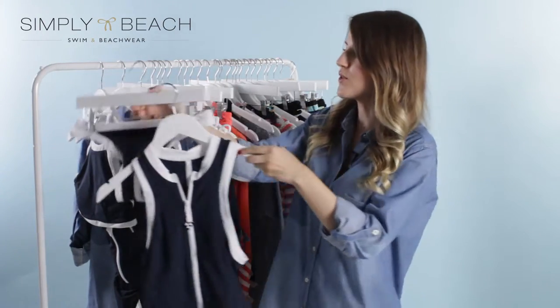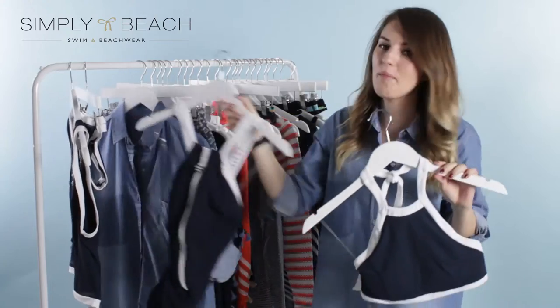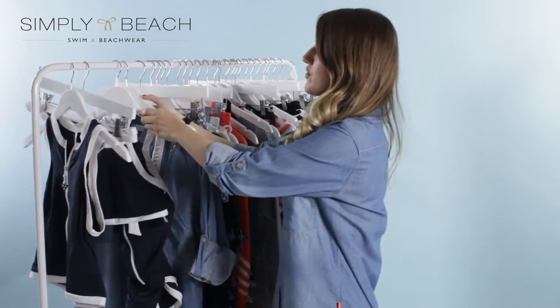If this is a bit too sporty for you, we have a couple of other silhouettes that might catch your eye — maybe the high neck tank, the one piece, and also a couple of other one pieces and triangle shaped tops, so there's sure to be something that catches your eye.